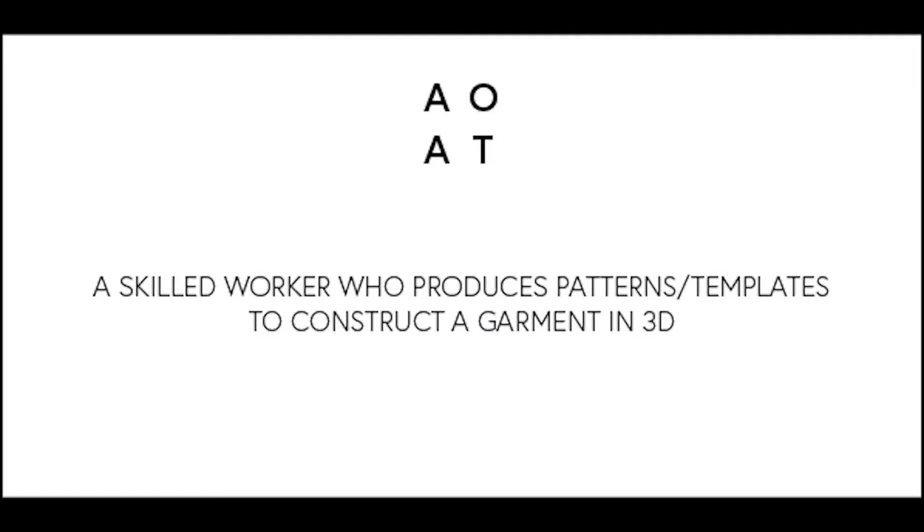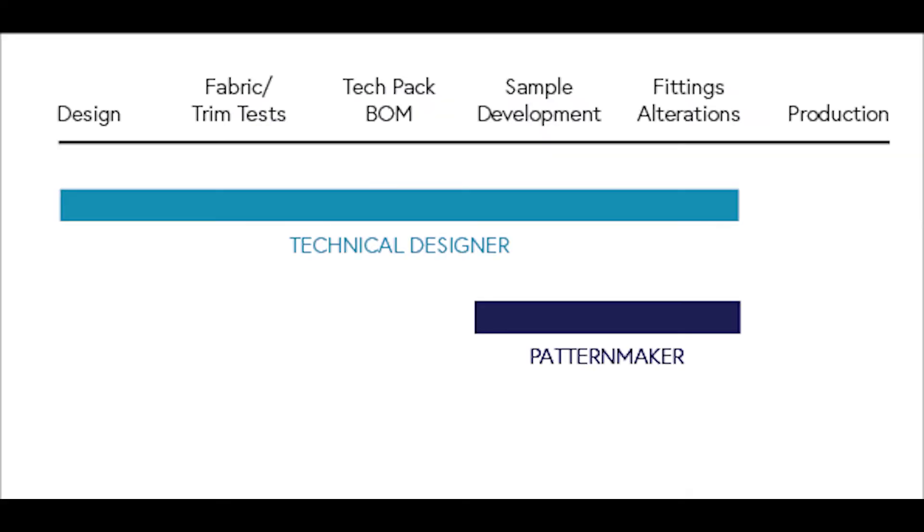A pattern maker and a technical designer overlap very much. The only real difference is that a technical designer creates the paperwork for making sure that the design is communicated in the right way, not only visually but with the sewing instructions. A technical designer also tends to be in many stages of the design process — they can be in the very beginning and they tend to oversee the pattern making, the sample development, and they can even go into production, which is what I usually do.